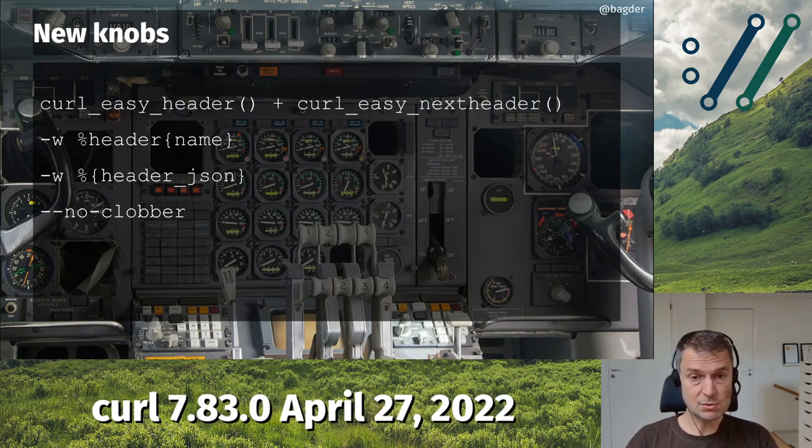We also introduced a command line option called --no-clobber — the same option name that a lot of other command line tools already have. It means it doesn't clobber the output file. If you're downloading with curl to a particular file name, it will not overwrite that file if it already exists. When curl wants to create the file, it will create the file with a dot and a number, increasing that number if it already exists, up to 100. Instead of overriding, it adds the number — pretty useful for some kinds of scripts.